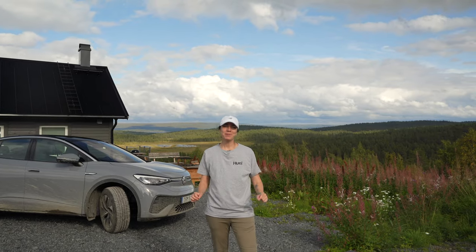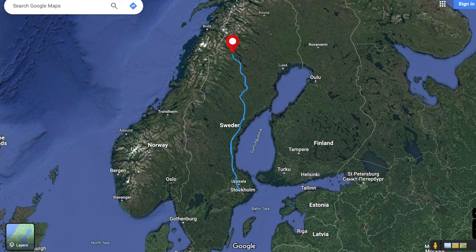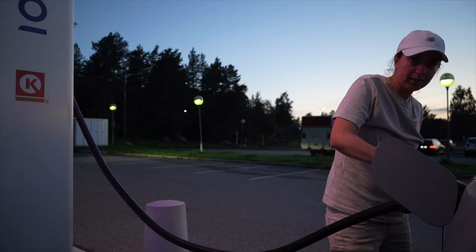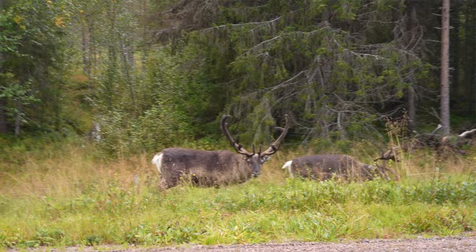Welcome back to another Sweden video. In this week's video we're going to be putting this electric car to the test and driving over a thousand kilometers from Stockholm, Sweden to the Arctic Circle. Neither of us have driven an electric car before, but what a better way to do it than a Scandinavian road trip. Let's find out: was it easy? Did it actually save us money compared to driving a regular gas car? And most importantly, did we enjoy this drive?